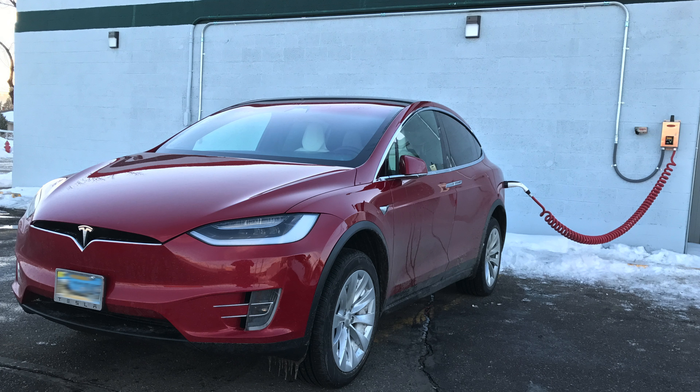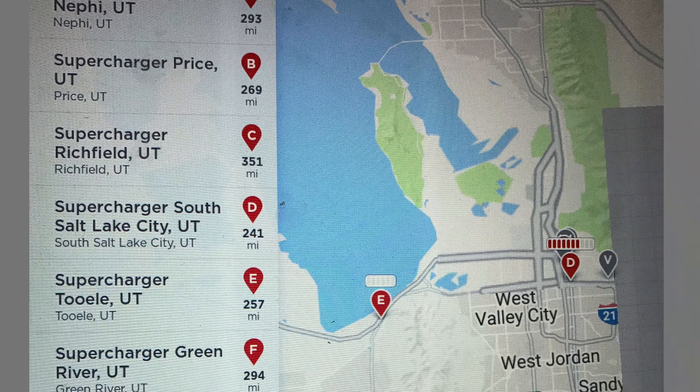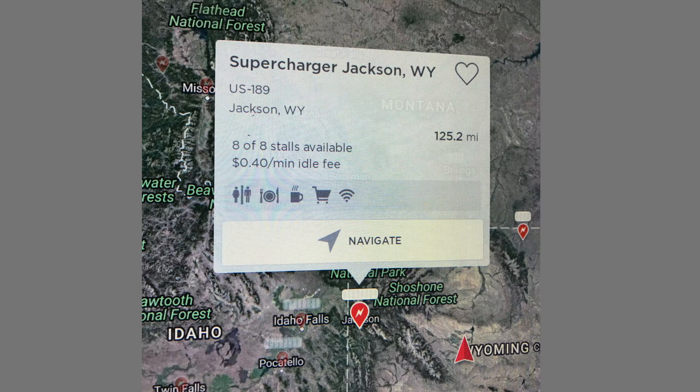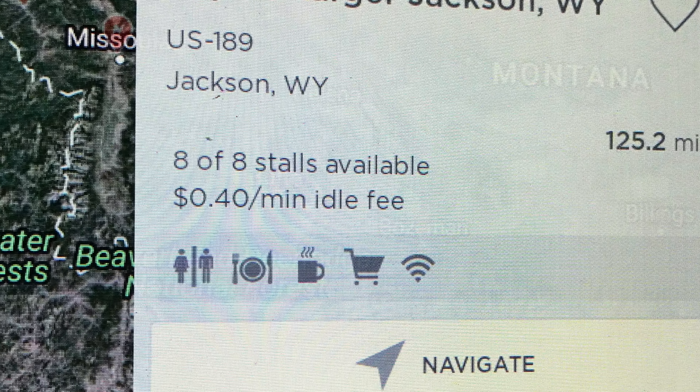Tesla has finally released an update to the maps inside the Tesla so that you can see the supercharger availability on your nav system — how many supercharger stalls are in use or if they're empty. So in Wyoming, all the stalls might be empty, no problem. But over in California, there might be a couple within driving range, and you could determine your route based on charger availability.